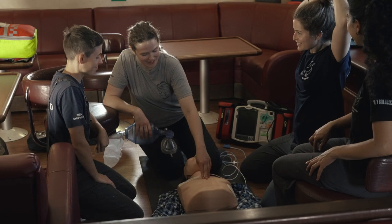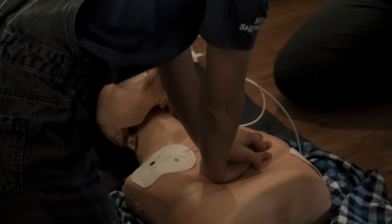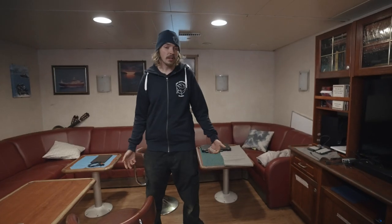We also do workshops and trainings here. It's quite a cozy area of the ship, so the crew really appreciate it, especially after a long day's work.